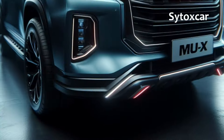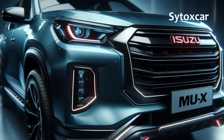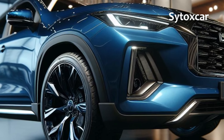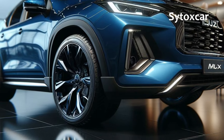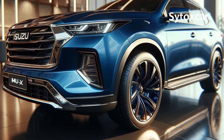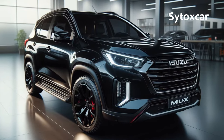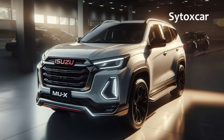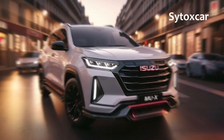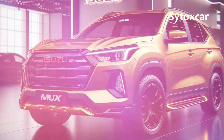2025 Isuzu MUX Hybrid — Luxurious, Rugged, Eco-Friendly. The Isuzu MUX Hybrid 2025 is more than just an ordinary luxury SUV. Its fusion of captivating design, powerful performance, fuel efficiency, advanced features, and durability makes it the perfect choice for adventure seekers and families seeking the best SUV in its class.